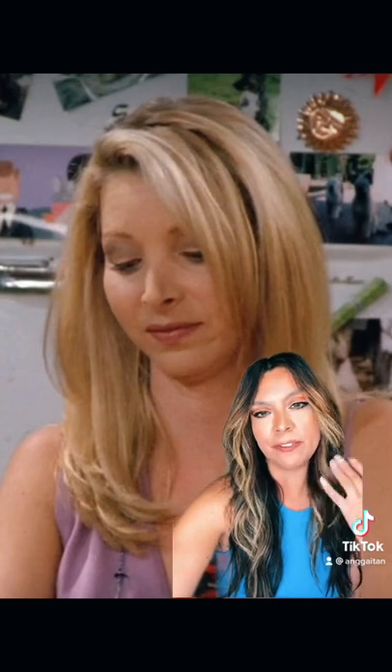In season two they all had versions of the Rachel and Phoebe's was the longest. She kept it going in season three but it's just a little bit longer. Season four she had really long hair.